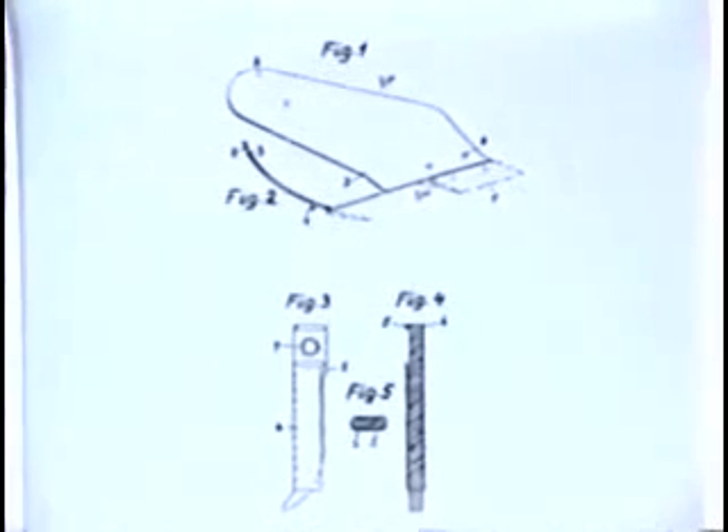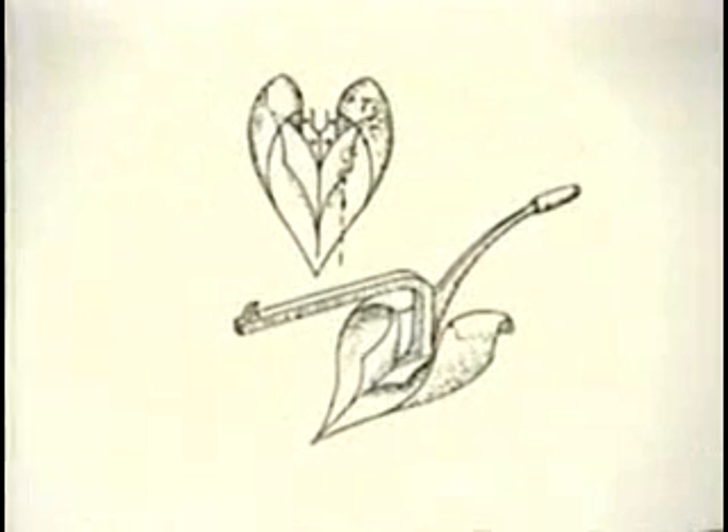He also worked on this model for a spiral plow, which would move the earth in a centripetal motion, copying the work of a mole as it burrows underground. This type of implement opened up a whole new field of biological machinery for agriculture.